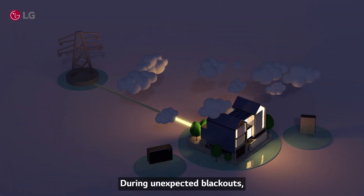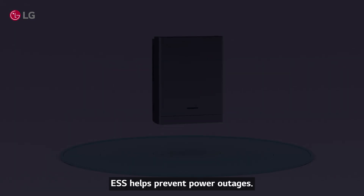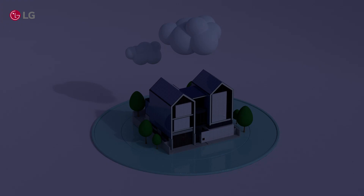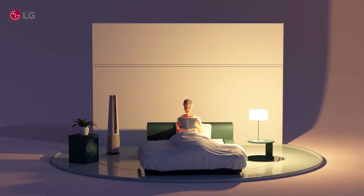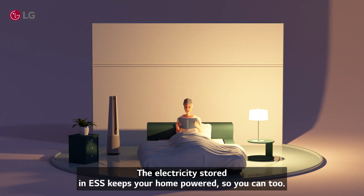During unexpected blackouts, ESS helps prevent power outages. Simply put, you're in good hands. The electricity stored in ESS keeps your home powered so you can too.